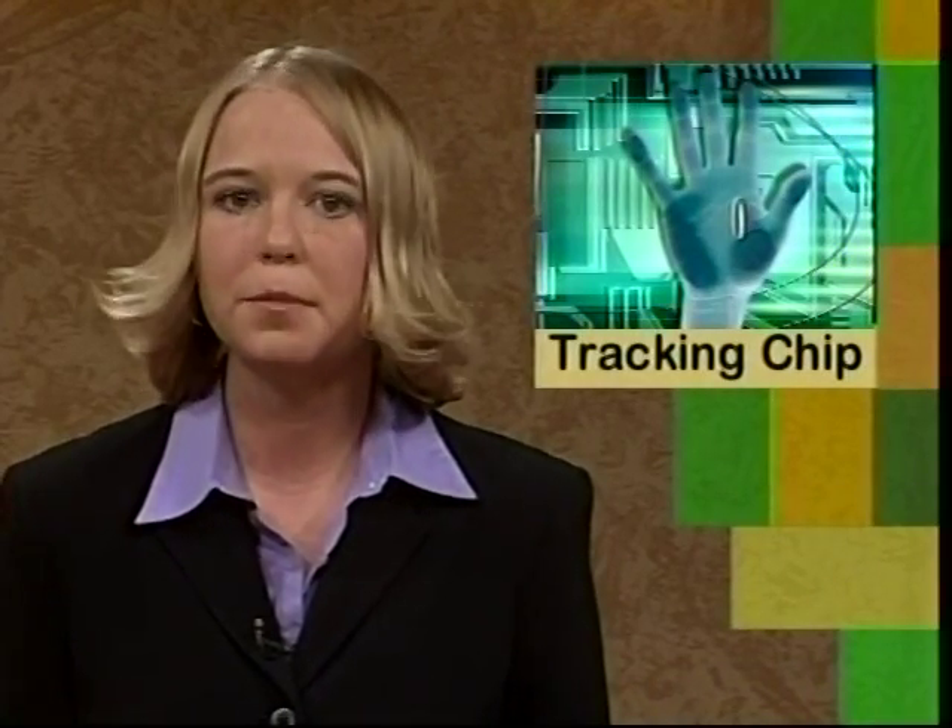An implant similar to one used to find lost dogs may soon be available for people. VeriChip is a computer identification chip the size of a grain of rice that could be used to store personal information. Its designers are currently seeking approval from the Food and Drug Administration to begin testing on humans. The chip is implanted under a layer of skin and when scanned can provide medical information, helping doctors when an unconscious person is brought into the hospital. Some people are concerned about privacy issues, fearing the device will be used in ways that were not intended.